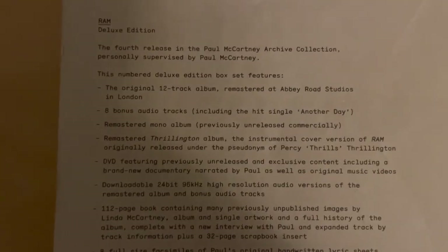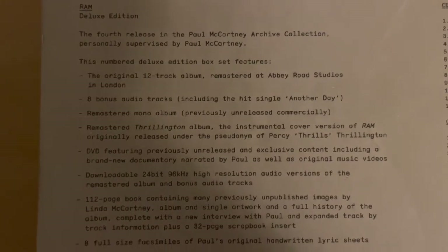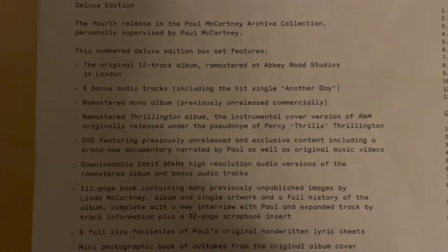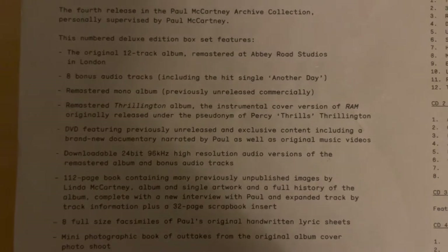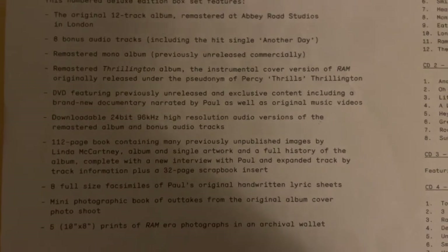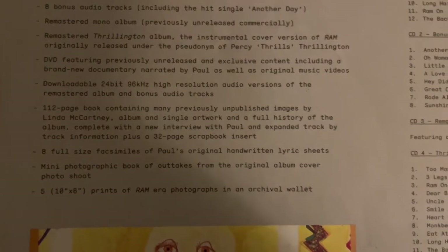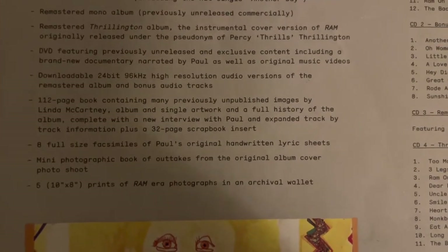What is included is again the original 12-track album, eight bonus tracks, the remastering of the mono album, and Thrillington. Thrillington is the instrumental version of the album. A DVD, a downloadable book, a downloadable code, and a 112-page book.